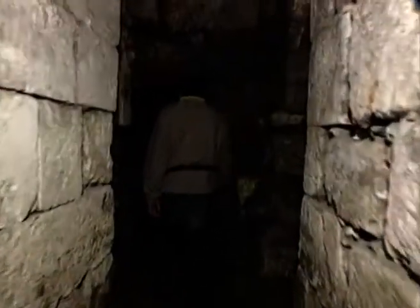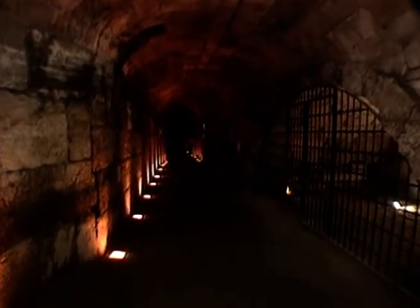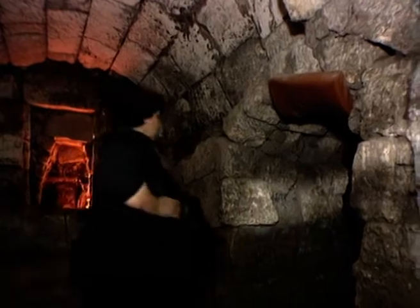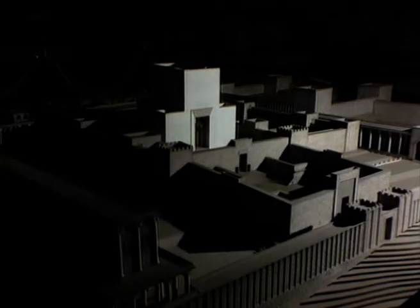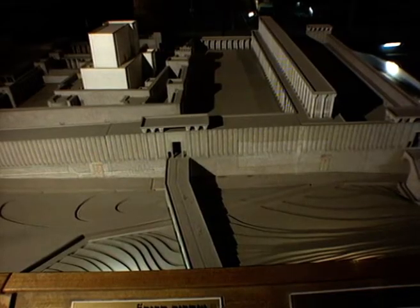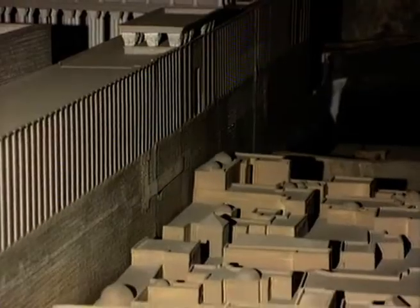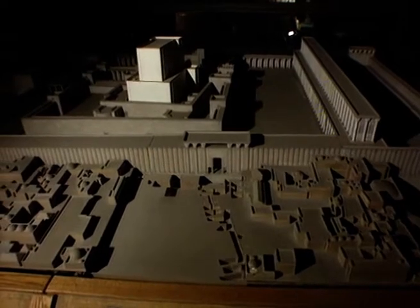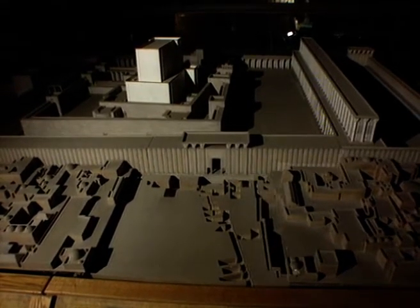The Western Wall tunnels reveal the history of Jerusalem layer by layer. A tour begins with chambers built about 600 years ago, which acted as a support structure for the streets and buildings above them. Keeping track of thousands of years and layers of civilizations can be tricky. The solution is an intricate and exact model of the Second Temple during the rule of King Herod, showing how the Western Wall looked during the Temple era, how the city of Jerusalem came to be built up around the wall over the centuries, and the relationship between the tunnels and chambers and the Western Wall of today.